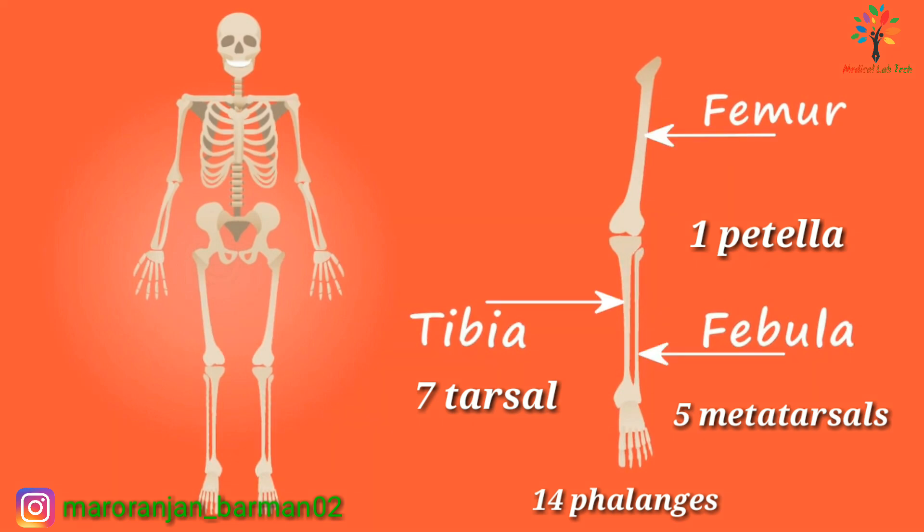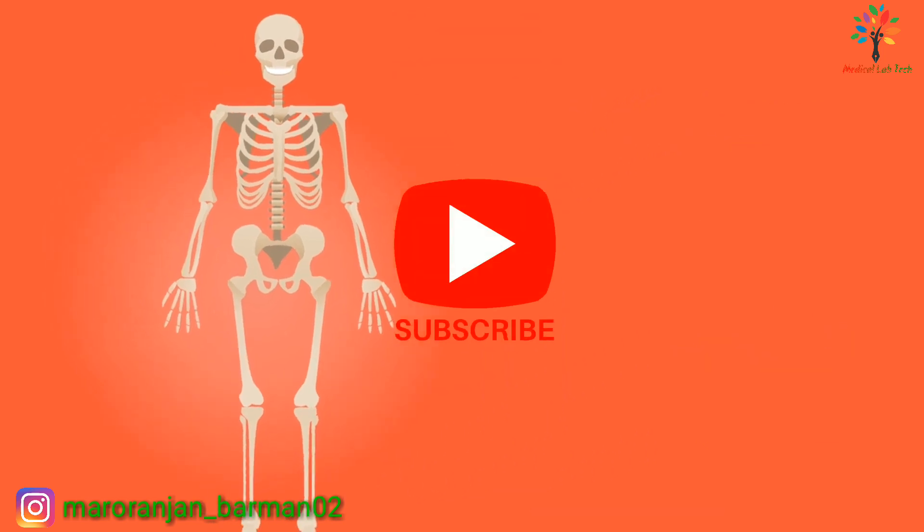Please subscribe and support, and please do not forget to hit the like button. Thank you.